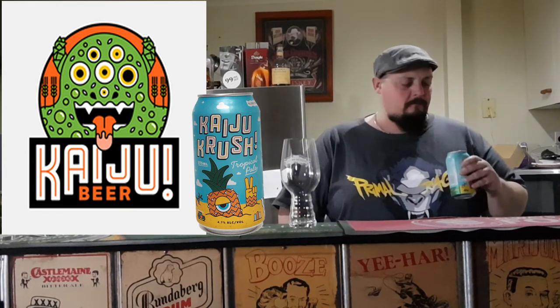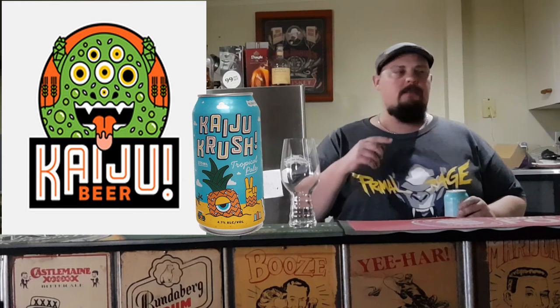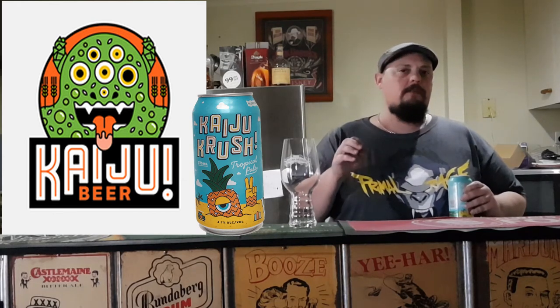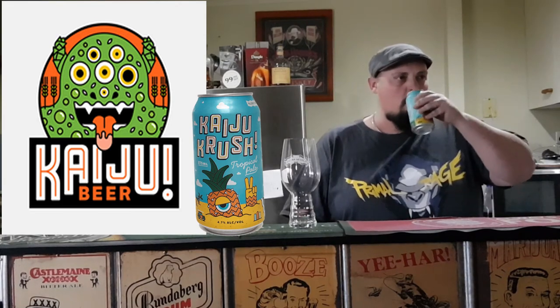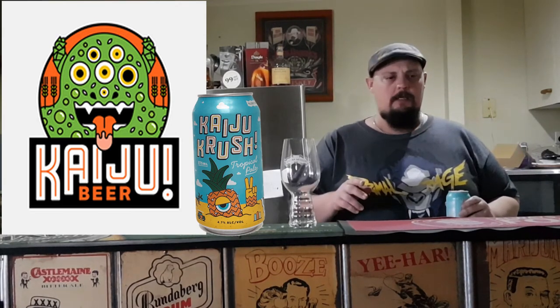Mmm. You know what, there's a little bit more bitter in there than I thought there was going to be, Steve. That is... yeah, that's very close to the Spearhead pale ale, I would put. In a can only though. Yeah, that's not bad. That's not bad.